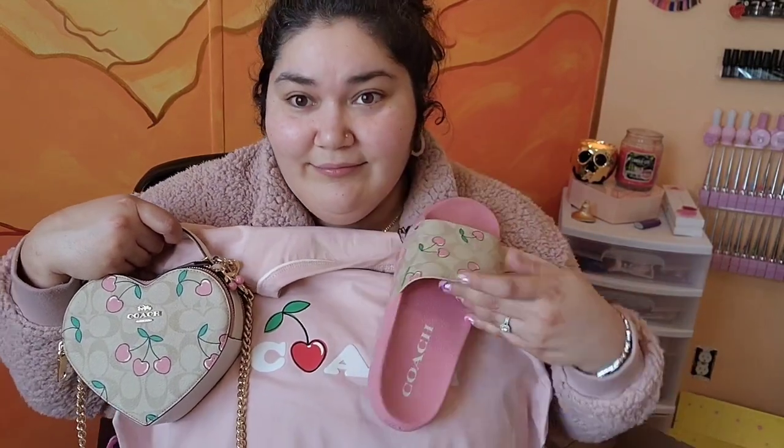So with this t-shirt and my Coach purse and my slides — is this adorable? I just love it so much. Thank you so much, awesome amazing fiance, for my beautiful Valentine's Day gift!